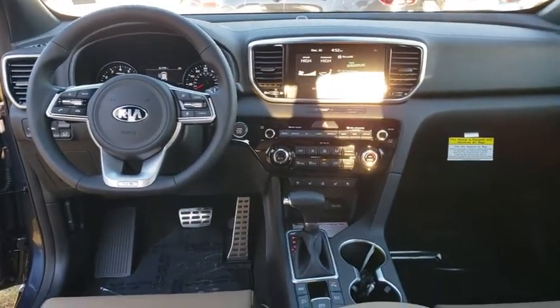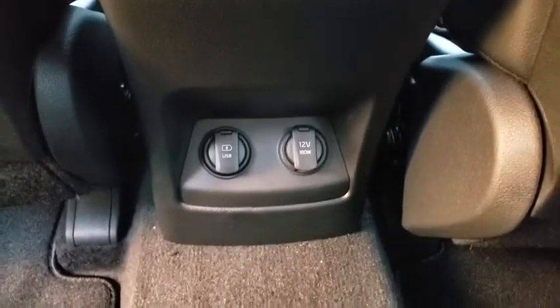Bluetooth, leather-wrapped steering wheel, adjustable steering wheel, power steering, keyless start, cruise control, four-wheel disc brakes, auto-dimming rear-view mirror.